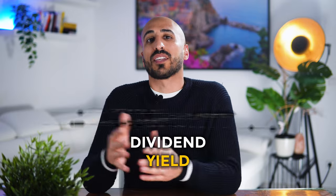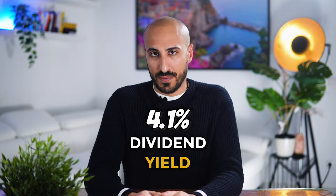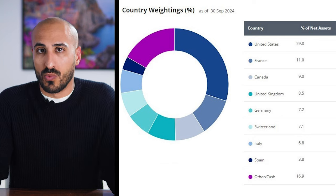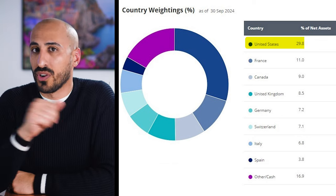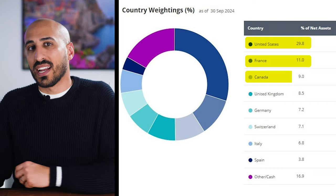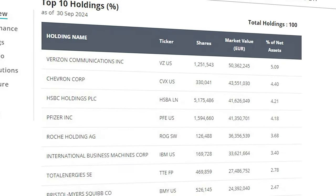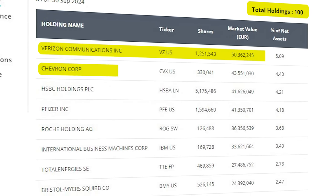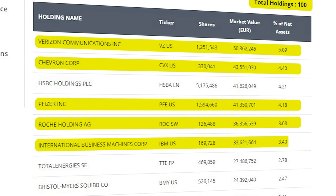Thanks to this selection process, the dividend yield this year has been 4.1%. The expense ratio of 0.38% could be lower, but this ETF has a wonderful average return over the past five years, beaten by only one other ETF on this list. This ETF covers the whole globe with a strong focus on developed markets: the US at 30%, France at 11%, then Canada, UK, Germany, and so on. You get a broad mix of 100 holdings featuring heavyweights like Verizon, Chevron, Pfizer, Roche, and IBM.